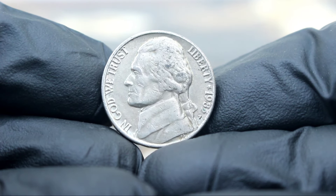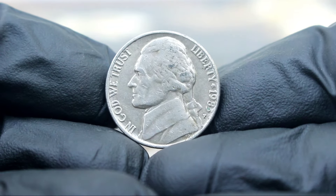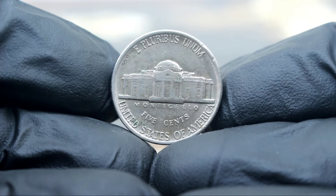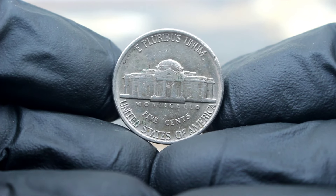The Monticello 5 cents Jefferson Nickel 1983 large date with the P-Mint Mark in extra fine condition is not just a coin — it's a piece of American history. Its value continues to appreciate, making it a valuable addition to any collection.